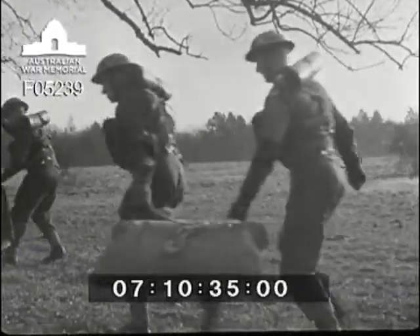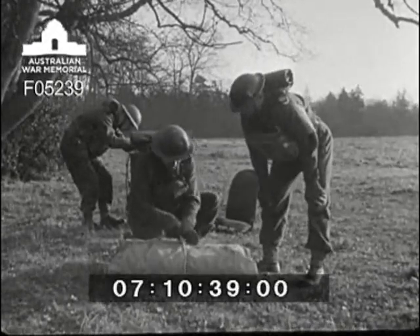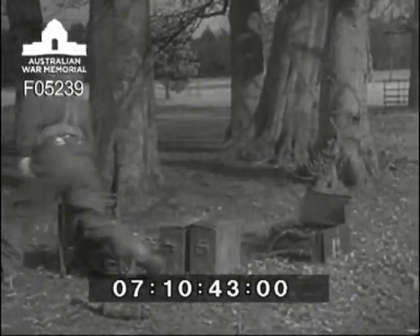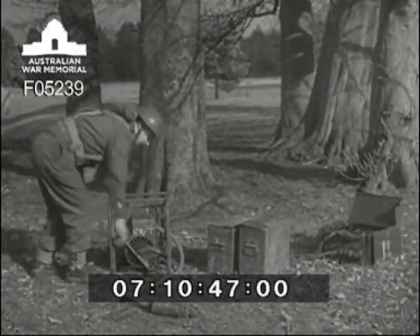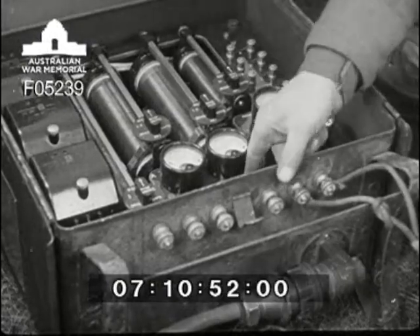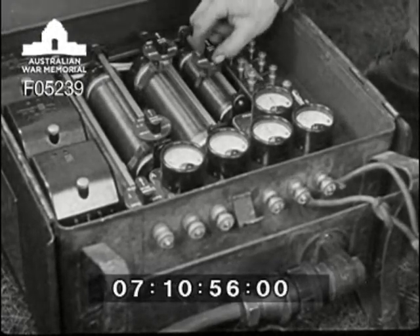Meanwhile, detachment B, not liking the look of the weather, have decided to put up their tent, which is all very well but communications do come first. The electrician in detachment A has camouflaged the truck, done the general maintenance, and is now able to attend to his charging plant. The second pair of batteries are put on charge ready for a quick changeover, and the charging rate is 10 amps.